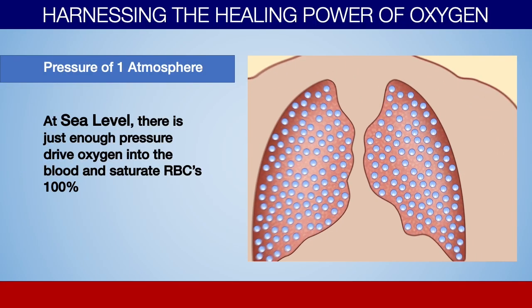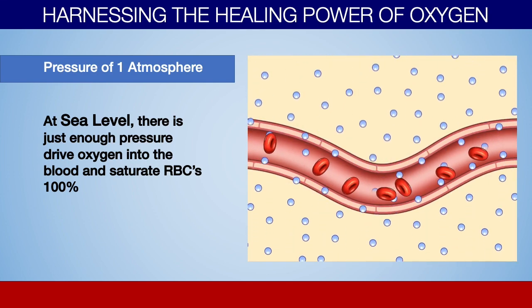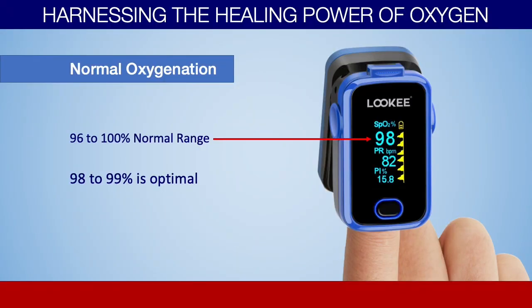At sea level, there's just the right amount of pressure for the red blood cells we have to become fully saturated — 100% saturated — which allows those red blood cells to carry as much oxygen as possible and deliver it to our cells. And as long as we're basically fully saturated, we can use a pulse oximeter. If you put a pulse oximeter on your finger and you're relatively healthy with no cardiovascular or respiratory issues, you should be about 97 to 100% saturated. That's how normal circulation works because of the pressure of our atmosphere.